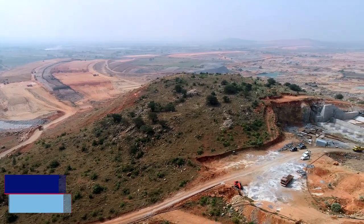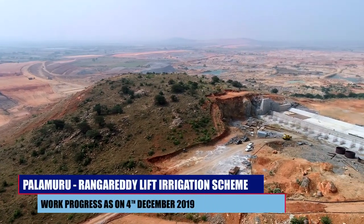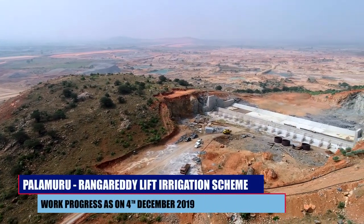Each pump has a capacity of 145 megawatts. We have 10 pumps in total — nine in operation and one on standby. This scheme will supply water to 12,30,000 acres for cultivation and drinking water purposes.